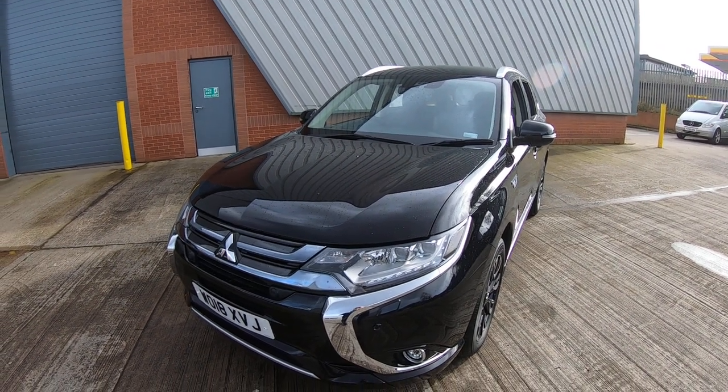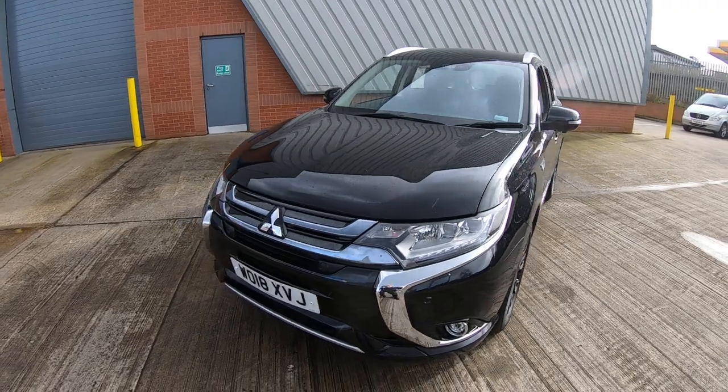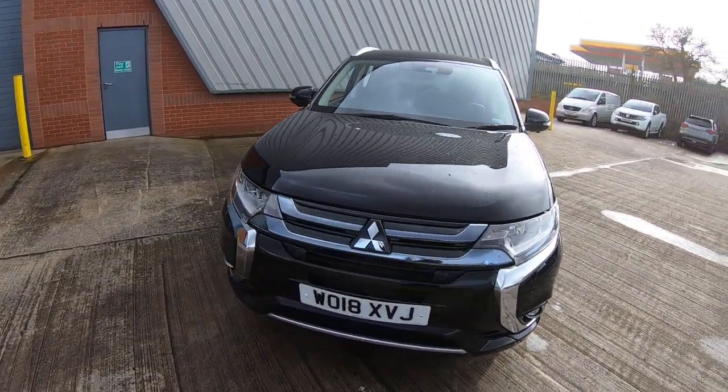Luskin Mitsubishi are very happy to offer this 18-plate Mitsubishi Outlander 4HS model. The vehicle comes in a stunning Amethyst Black.